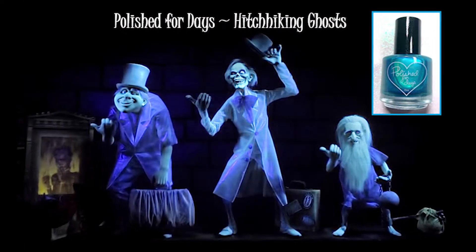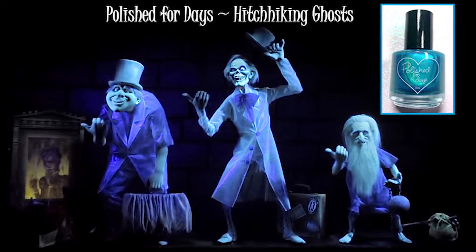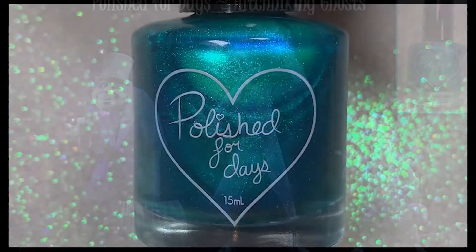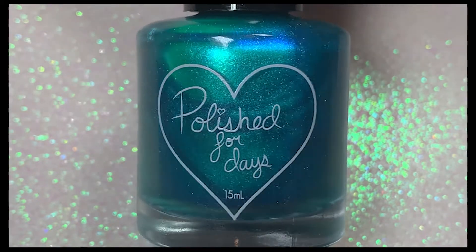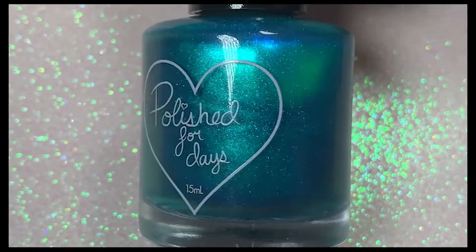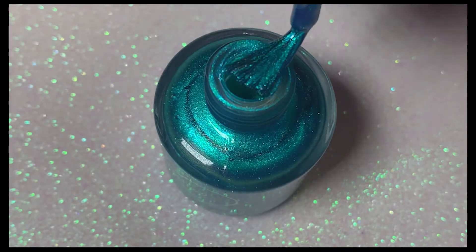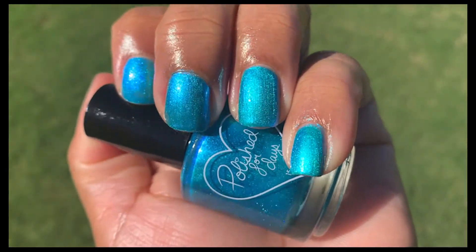Another polish I couldn't stop staring at was the one from Polish for Days called Hitchhiking Ghosts, inspired by the hitchhiking ghosts in the Haunted Mansion at Disney World. This stunning polish has a teal base with a glowy aqua-to-purple shifting iridescent micro flake shimmer. That shimmer is so pretty — you can't go wrong with a Polish for Days polish, they knock it out of the park every time.